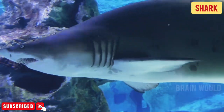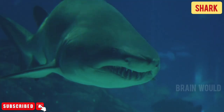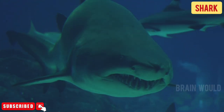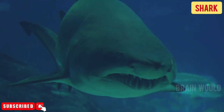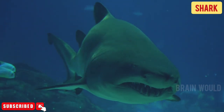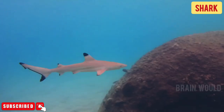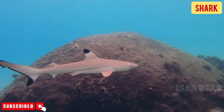Sharks, together with rays and skates, make up the subclass Elasmobranchii of the Chondrichthyes, characterized by the location of their gill clefts on each side of the head. Though there are exceptions, sharks typically have a tough skin that is dull gray in color and is roughened by tooth-like scales. They must swim perpetually to keep from sinking to the bottom.